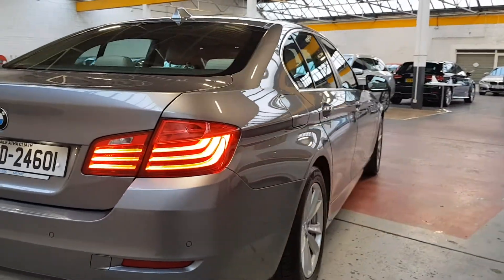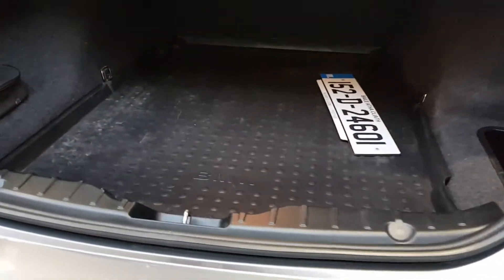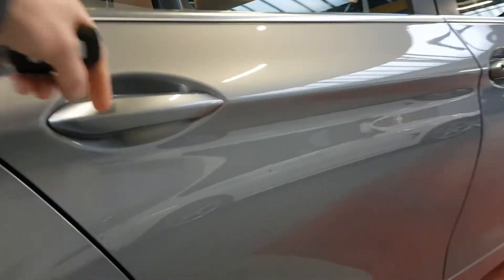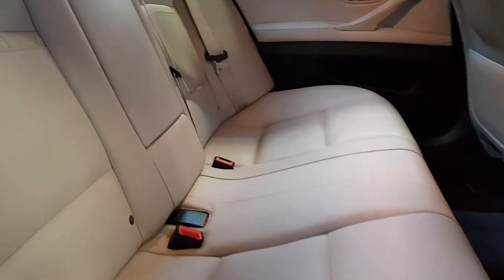It's a really nice car inside — it's got cream leather, heated seats, and they're electric too. There's a remote control for the tailgate. You can see the previous owner put BMW floor mats in the boot, keeping it nice and clean.